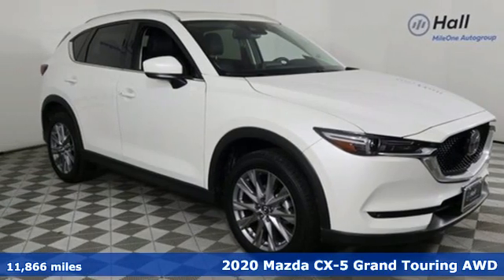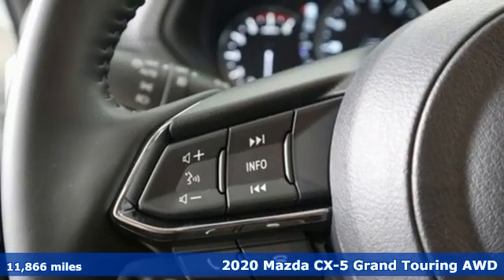It's a 2020 Mazda CX-5. For all the things that drive you, there's Mazda.